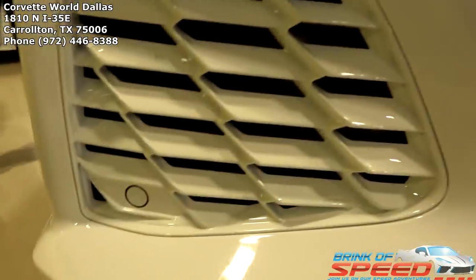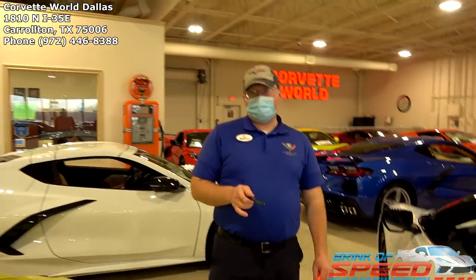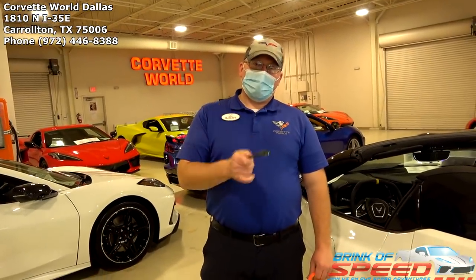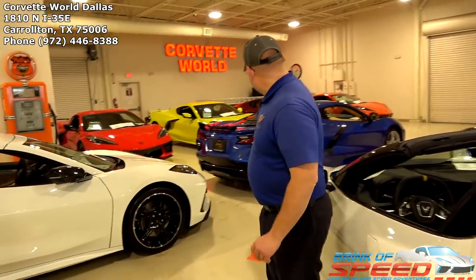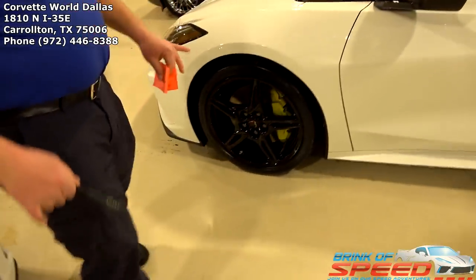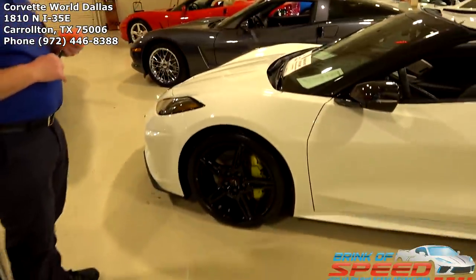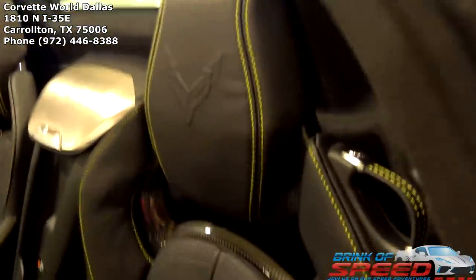People are probably going to ask how do you get gloss black wheels with that wheel design — the answer is you don't from the factory. We had an extra set that came with one of the previous C8s, power-coated them gloss black, and as soon as this car came in with the silver wheels — which looked good on the blue one — this car needed black, so we put them on. You cannot get the five-spoke in gloss black, so that's a Corvette World exclusive. I love the Edge Yellow brake calipers and the yellow stitching on the GT2 seats.